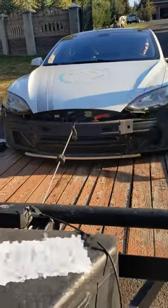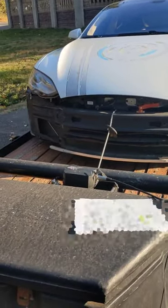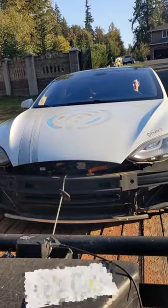Getting it on the trailer was a little horrifying. The air suspension dropped it like it's hot, then got stuck there. It was my responsibility to operate the winch. Good thing it was just pushing a button. Overall, everyone and the Tesla stayed safe.